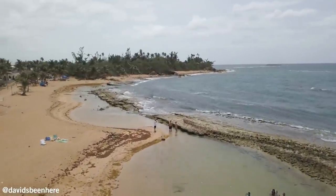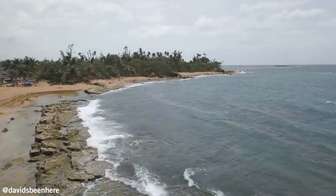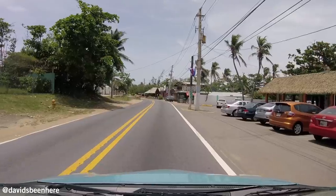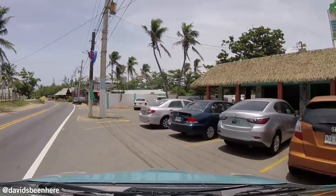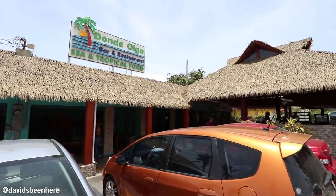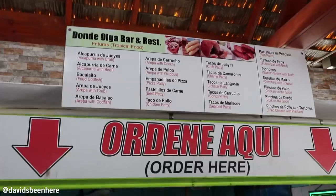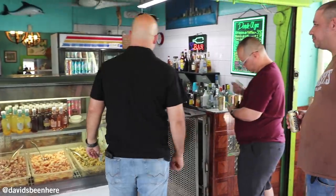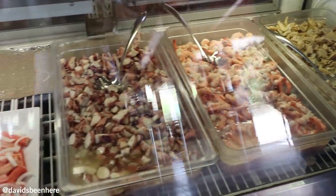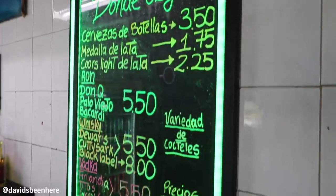It's 92 degrees right now, so we're going to be baking. It's windy though. He's saying there's a lot of food, but you guys know I can eat, so let's do it. Our first stop here in Piñones is Donde Olga Bar and Restaurant. My plan is to stop at a few different restaurants and try a dish at each place. Donde Olga is like an open-air restaurant — it's one of the first restaurants here in Piñones, and here you can see how they make the food.